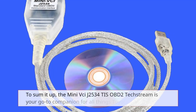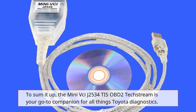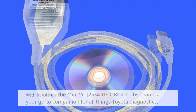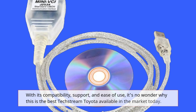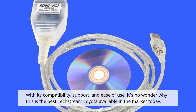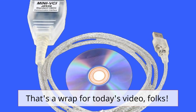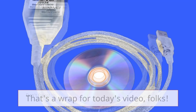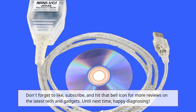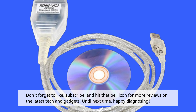To sum it up, the Mini VCIJ2534 TIS OBD2 TechStream is your go-to companion for all things Toyota diagnostics. With its compatibility, support, and ease of use, it's no wonder why this is the best TechStream Toyota tool available in the market today. That's a wrap for today's video, folks! Don't forget to like, subscribe, and hit that bell icon for more reviews on the latest tech and gadgets. Until next time, happy diagnosing!